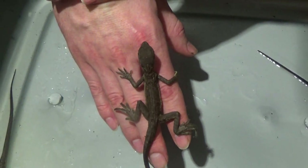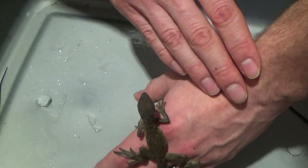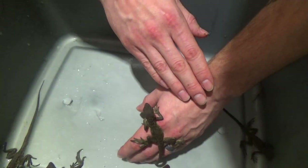They all look really healthy. No one's underdeveloped or anything. So, we'll put these guys all in their cage. Let me show them the cage real quick.